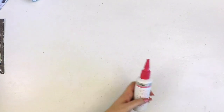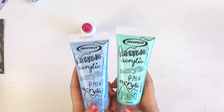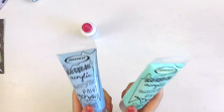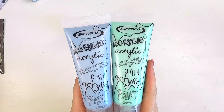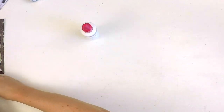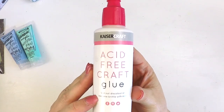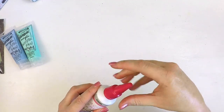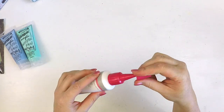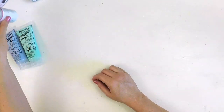I also picked up some acrylic paint — these are Semco ones. I haven't used this brand before, but I saw these colors and thought I really want to have a play with them on my jelly plate. They are mint and baby blue. I've also been looking out for different glues, so I thought I'd give this Kaser Craft acid-free craft glue a go. It's got a reasonably thin tip so hopefully I'll be able to control the flow. And you can't go wrong with pink packaging.